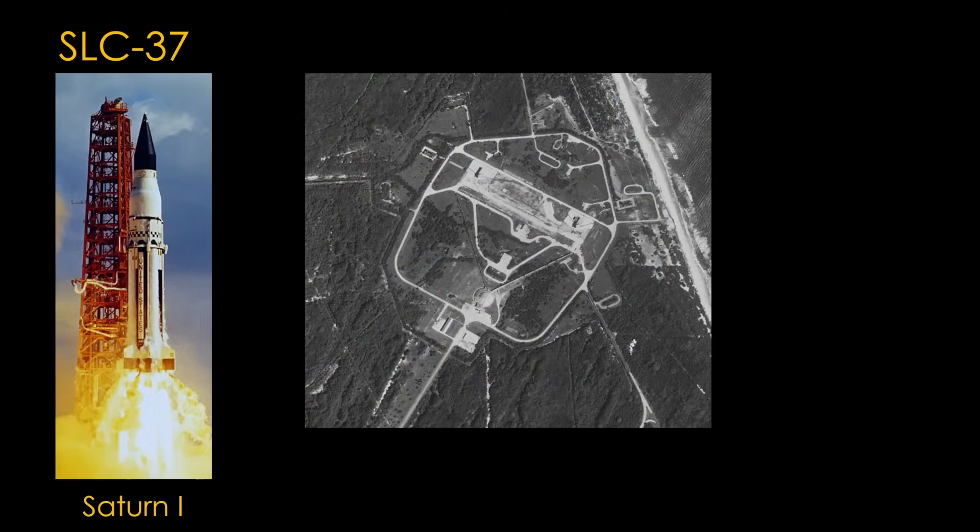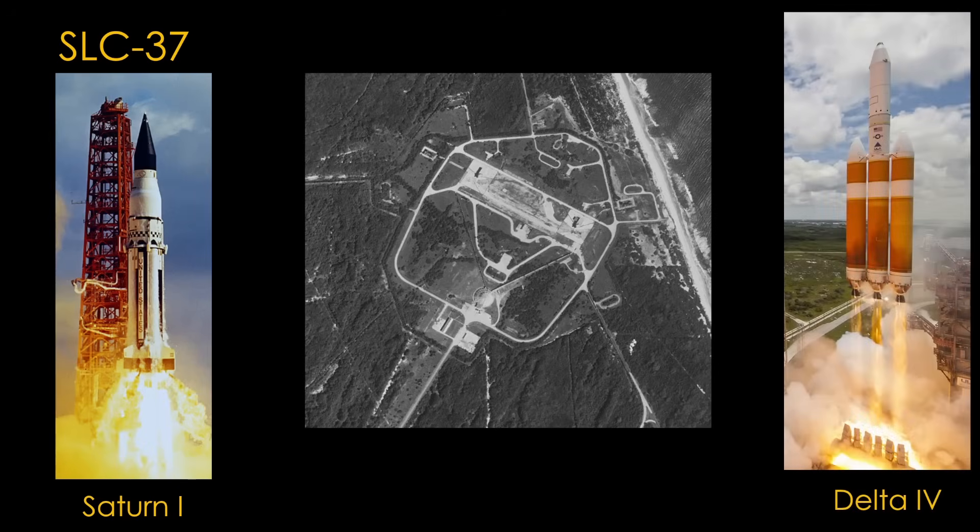NASA built two launch complexes for the Saturn I rocket: LC-34 and LC-37. LC-37 hosted only eight launches of the Saturn I and IB rockets over four years, and was mothballed in 1968. Thirty-four years later, it was refurbished by Boeing to support launches of the Delta IV, and hosted 35 launches of the Delta IV medium and heavy variants.